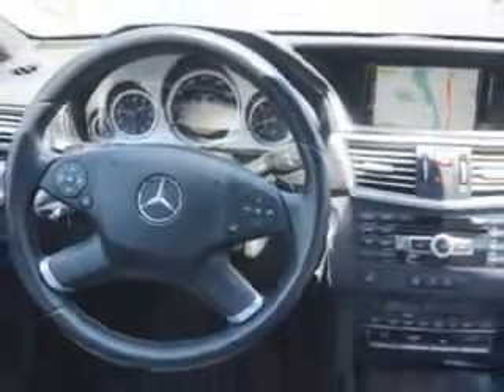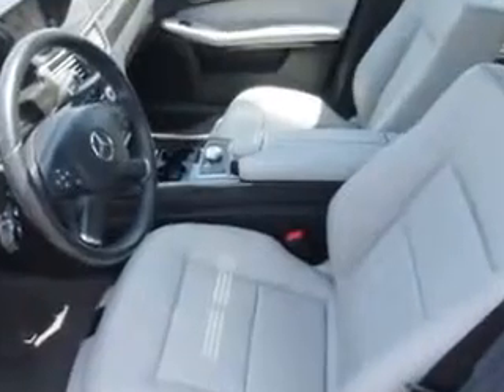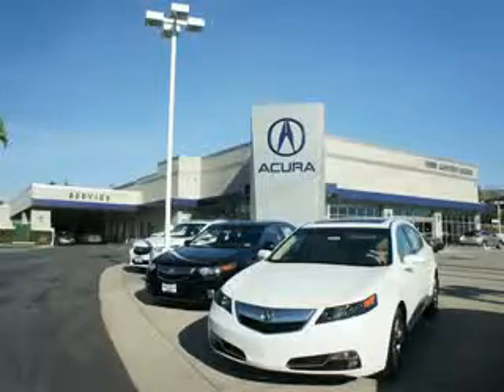Enjoy the drive and have peace of mind in this 2012 Mercedes-Benz E-Class. See us at We're Canyon Acura today. At We're Canyon Acura, you can be sure you'll get the right vehicle for the right price. And that's just the beginning — get the respect and great price you deserve.